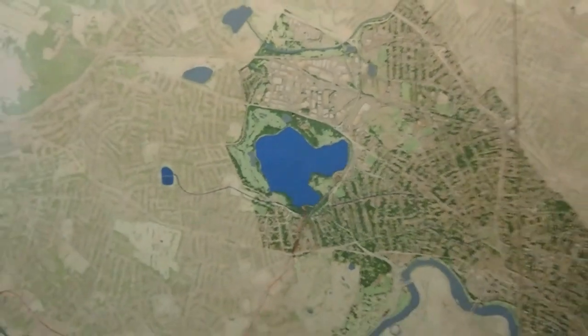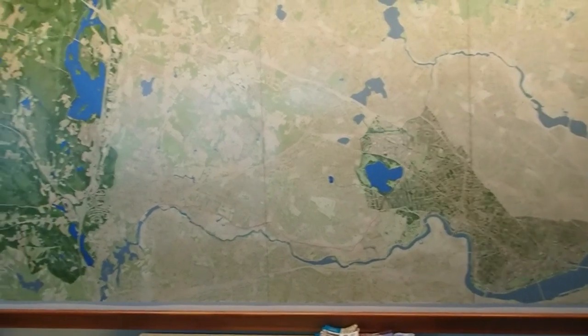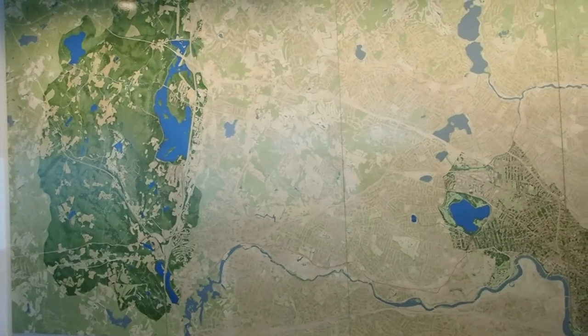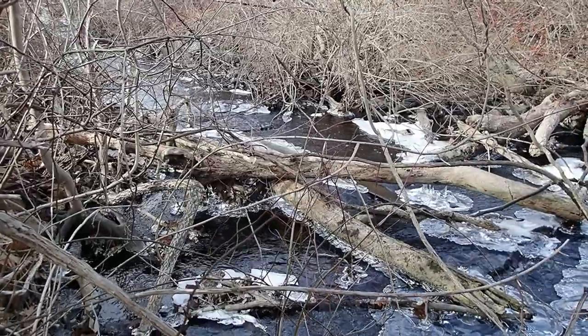The water that feeds Fresh Pond Reservoir originates as rainfall in our upper watershed. This watershed land spans Lincoln, Lexington, Weston, and Waltham. Through the science of watershed, the rainfall forms small streams that converge into larger brooks and rivers.